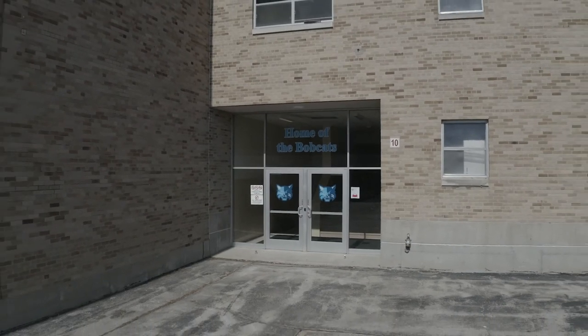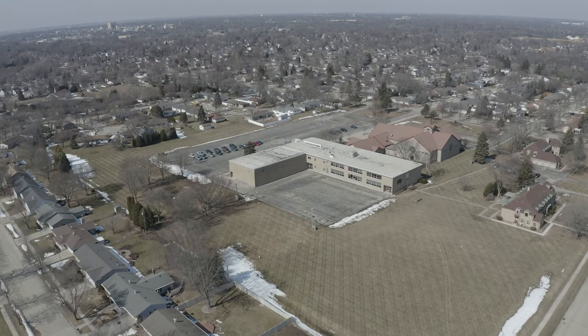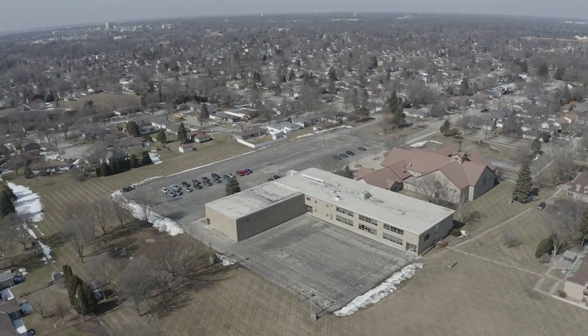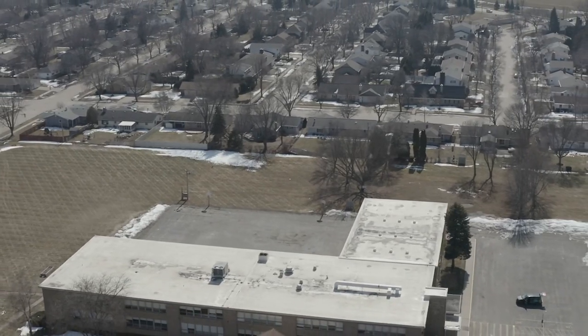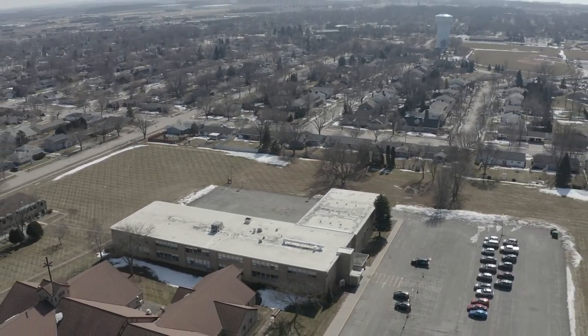Students are encouraged to utilize our outdoor space during the school day. Having multiple acres of land, our students have great access for outdoor physical education classes, recess, or just a walk in the sun. Our Appleton School also has a number of neighborhood parks within a quick walk or drive from the school.